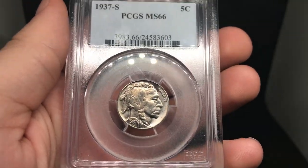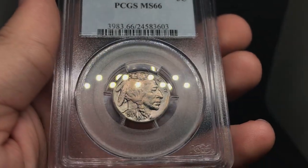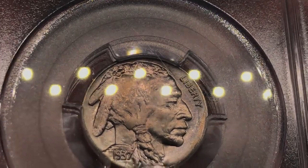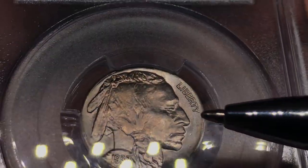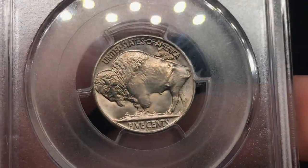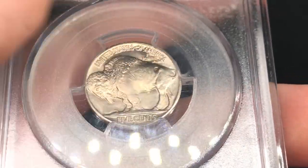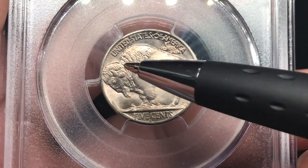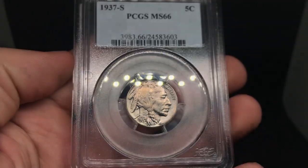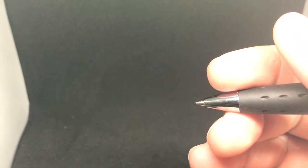Next up is a 1937-S Buffalo Nickel graded MS66 by PCGS. There's a nice colorful hue to the obverse of the coin, a little sheen in front of the face, and a few hits. I think the strike's pretty strong and I don't see too many problems. Just a few light scuffs here and there on the face. When you flip it over, there's no distracting haze as you'd normally see in older holders. Nice strong strike and the buffalo's horn is really nice. I do think this one would green CAC based on the qualities I see — just a nice beautiful coin, very solid in its grading.